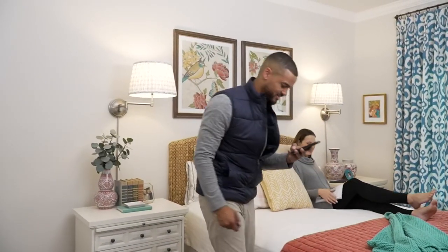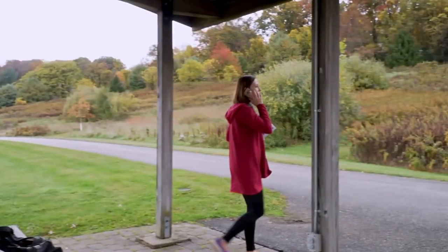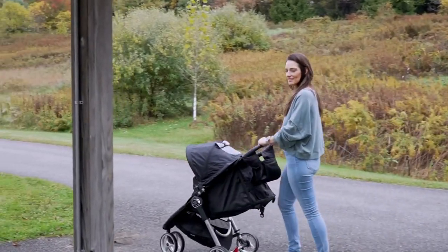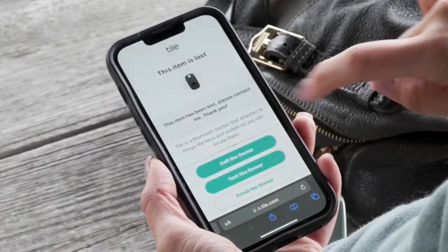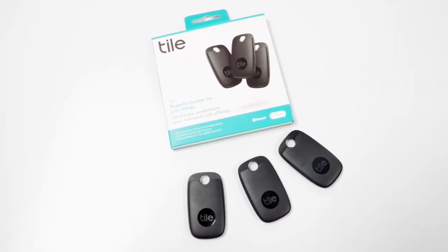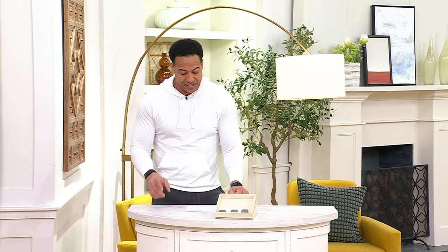It's by Tile — the Pro 3-Pack Bluetooth Tracker Key Finder and Item Locator. It's our clearance price of $53.99. If you tried to purchase all the things we're going to give you today, you'd spend over $104. You're saving 35% today at our price of $53.99. Let me tell you what you're going to get — there's no reorder on this, by the way. You're going to get three Tile Pro trackers that can attach to keys, backpacks, handbags, and more. Anything you want. It's got a great wireless range up to 400 feet.